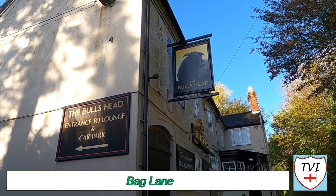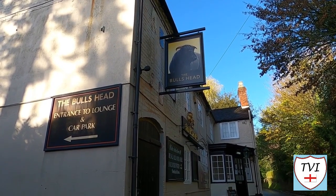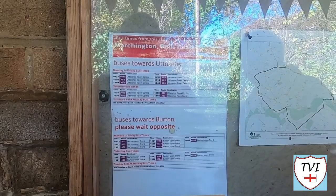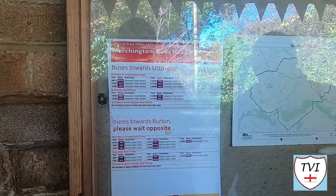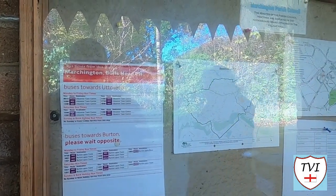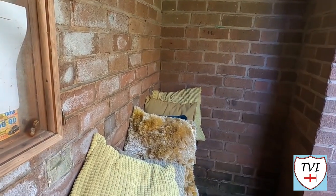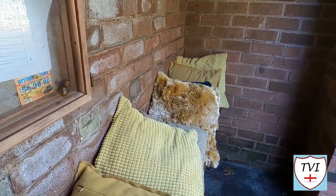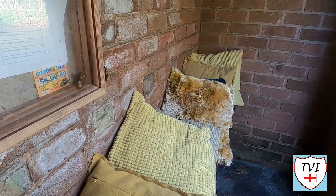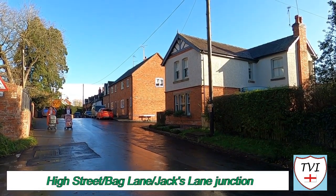Now for Bag Lane, where we find one of the two village pubs — this is the Bull's Head. There used to be a Wesleyan Chapel on Bag Lane too, which opened in 1840 and closed in 1970. Next to the pub is a bus stop served by the number 402 to Uttoxeter. We loved this bus stop because the thoughtful villagers have provided cushions so you can wait for your bus in comfort. Bag Lane meets the high street at its junction with Jack's Lane, which is part of the bus route.